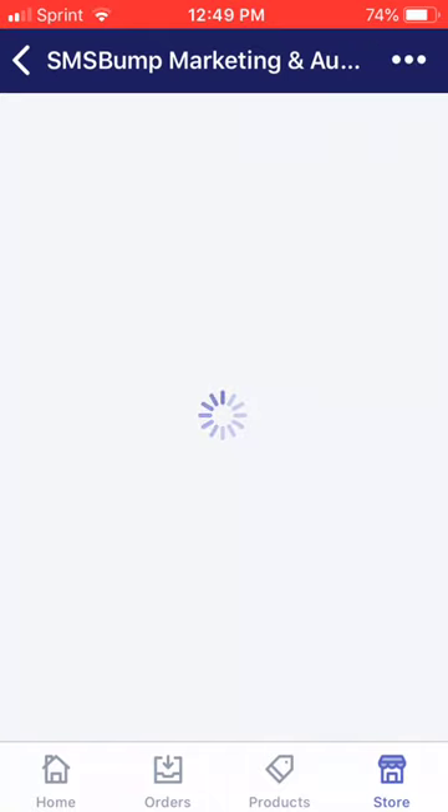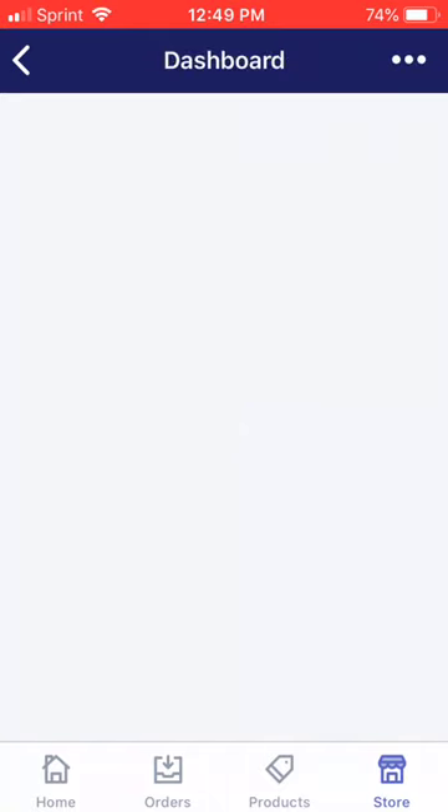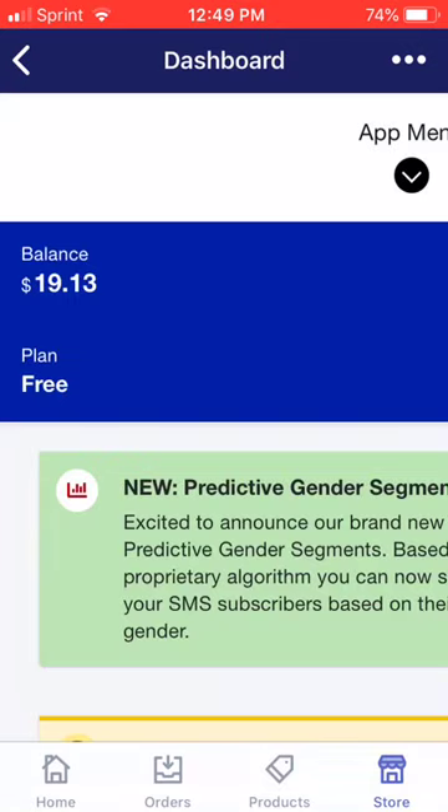If you've been in the Shopify space — I've been in the Shopify space since 2017 — if you've been around during the Fidget Spinner era, they've been promoting this app heavily.